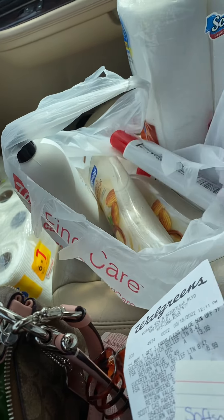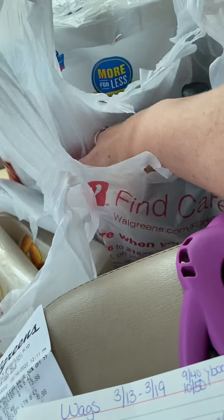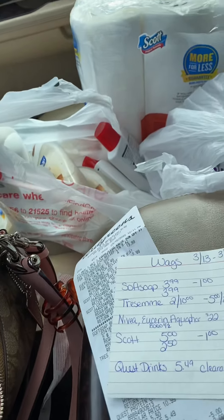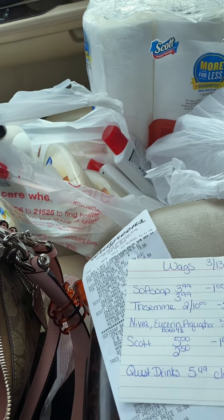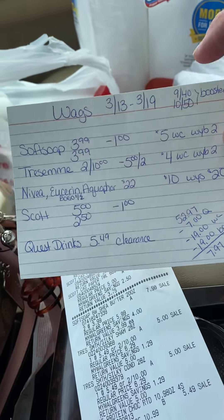There's my Soft Soap, Tresemé, and my other Tresemé — I got shampoo and conditioner. Here's the Quest bars that are half off. They're good till June, still in date. They're $5.49, clearanced.